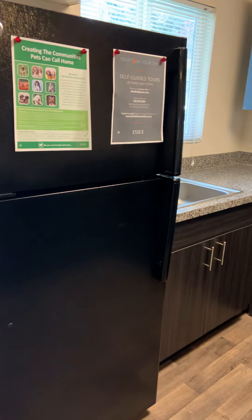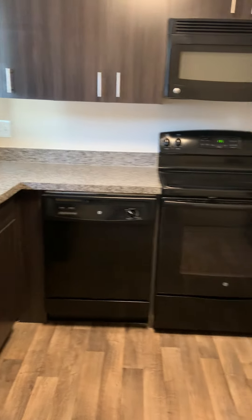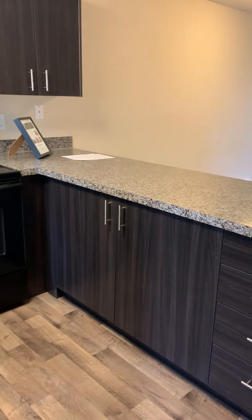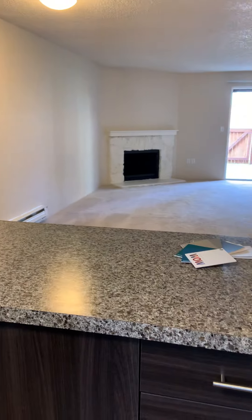We have an updated kitchen. This home was renovated in 2016, so it's our newest year of renovation, with dark cabinets and black appliances, including a microwave. It's an open kitchen, so it goes straight into the living area, which is great for entertaining or multitasking.